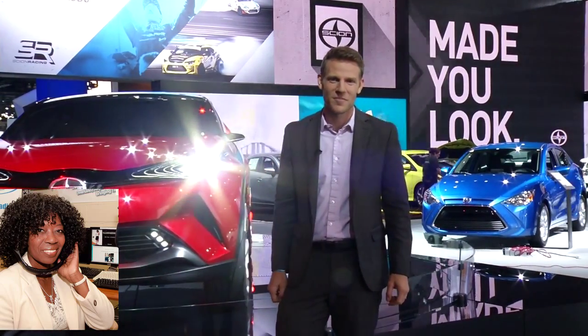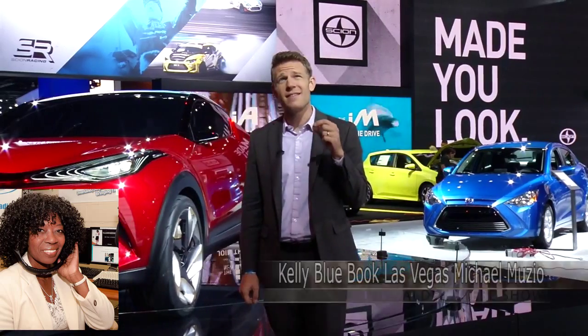Do all of these have backup cameras? That seems to be almost standard now. Yeah — by 2018 backup cameras will actually be required. A lot of manufacturers are already there; if you go to Honda's booth, every single car they sell in America has a backup camera. And that's one of the big things about the LA Auto Show: you see so much technology.